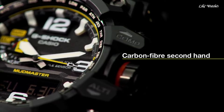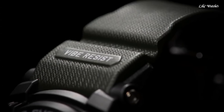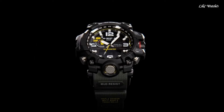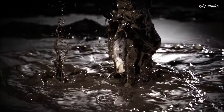The following features are equipped: glowing hands, glowing markers, screw-down crown, radio-controlled, world time, compass, barometer, altimeter, thermometer, chronograph, countdown timer, alarm, power reserve indicator, perpetual calendar, backlight, date, day, month.